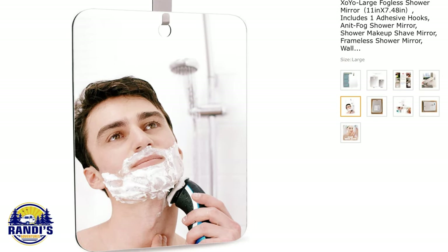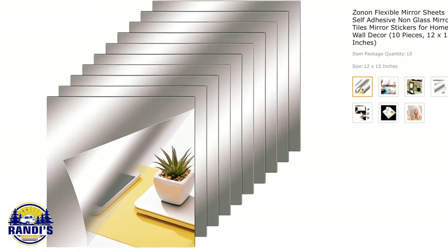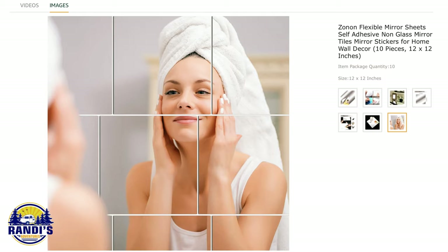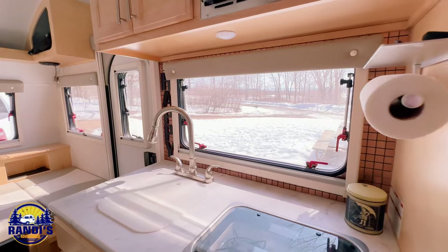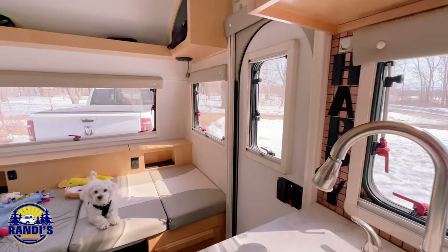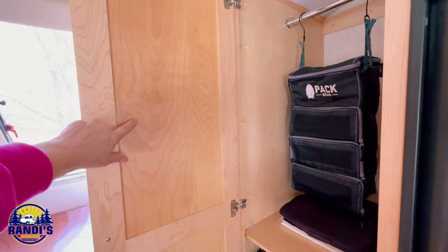Like this fogless shower mirror that uses adhesive to mount it, so it doesn't require any drilling. Or these self-adhesive mirror sheets — the options are really endless. These mirrors are lightweight and they're not going to break. Wherever you don't have natural light from a window is a great place to add a mirror, or on the inside of a cabinet door. Plus you can check how great you look before you hit the hiking trail. Is there a spot in your small camper that would look bigger with a mirror?